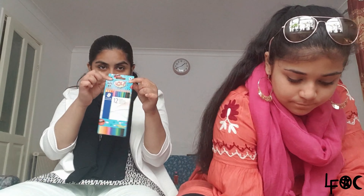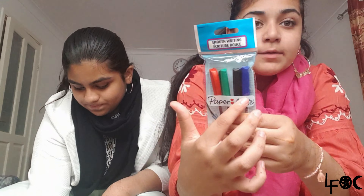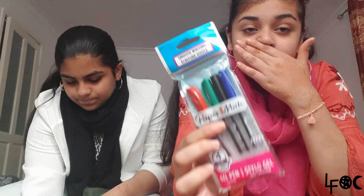I also got a pack of 12 coloring pencils because in one class you have to have coloring pencils. And I got these paper pens — four colored pens with green, red, black, and blue — because you literally need those. These were from Poundland for 75p.